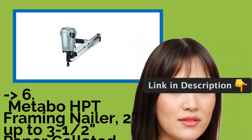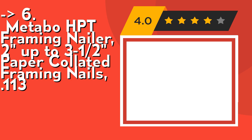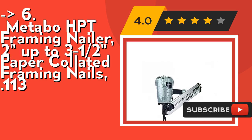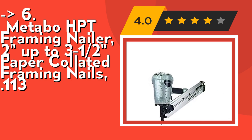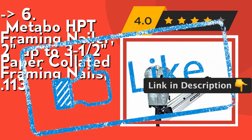Its new head guard design allows for quicker disassembly during tool maintenance. Its selective actuation switch allows for quick transitions between sequential and contact nailing with the simple flip of a switch. Check out the link in the description to buy this product from Amazon.